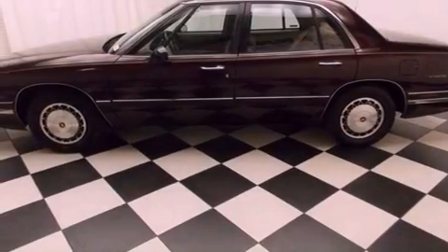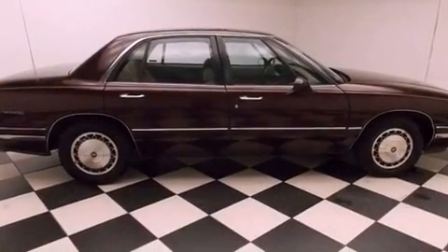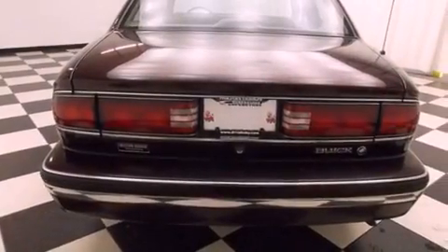Features include a power passenger seat, air conditioning with automatic climate control, full-power accessories, interior wood trim accents, an engine immobilizer theft deterrent system, and an anti-lock braking system.